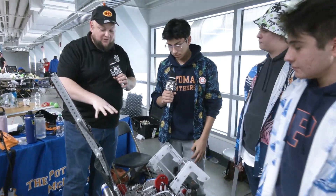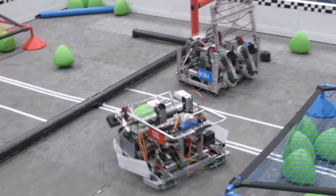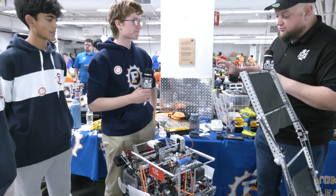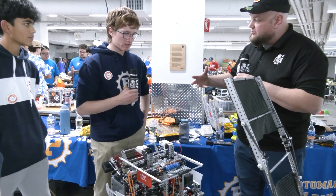Well 12X, thank you so much for that. We're going to be moving over to 12C now to talk about their robot. Starting out with Tony — your skills has been absolutely phenomenal throughout the season. Let's start out with autonomous: what are you doing for that and how has it been so successful?